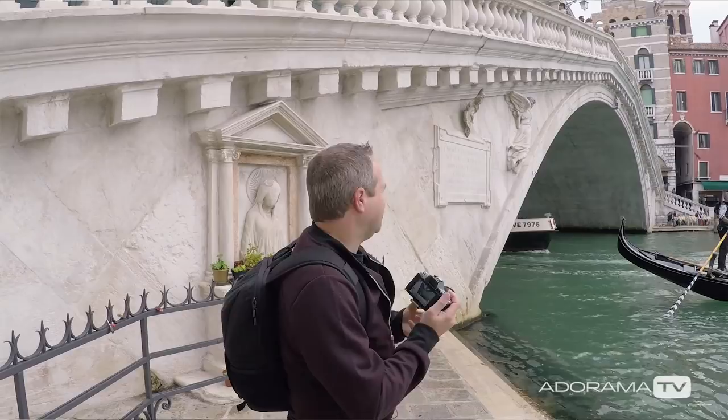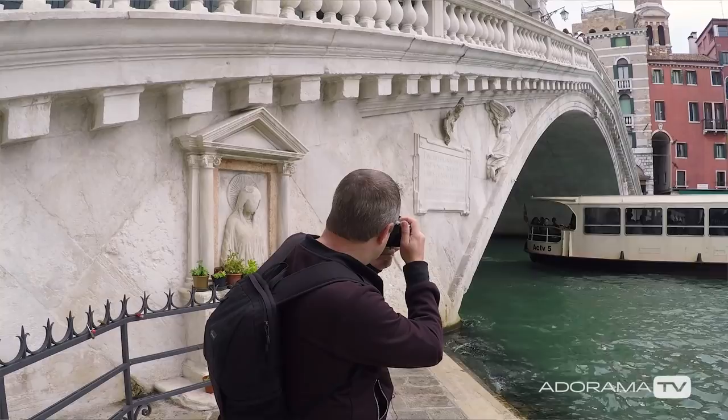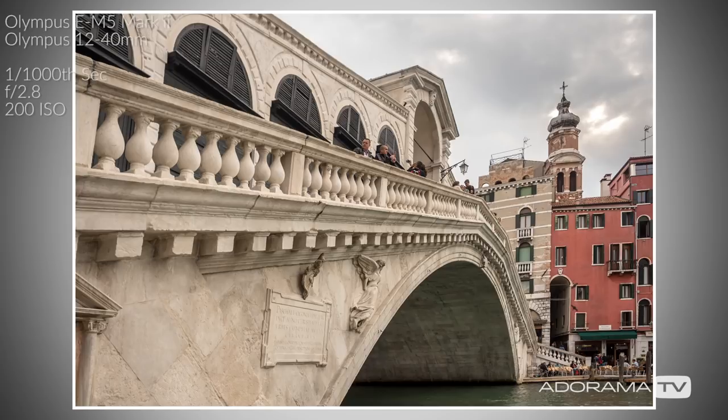Obvious view of the bridge — wait for the boat to go by. Fantastic. And then I like to do panoramas; I always like doing panoramas when I'm in a new place. It really tells the scene, so I'm going to walk over there a bit and get a panorama.